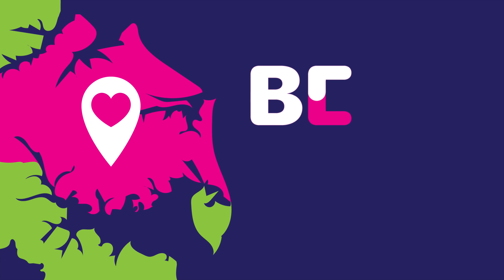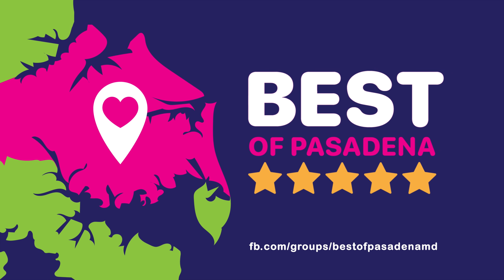There you have it — our 2023 winners for the best auto mechanics in Pasadena, as voted on by local residents in our Best of Pasadena Facebook community. If you're looking for a trustworthy auto repair shop here in Pasadena, be sure to try one of these great establishments. If your favorite didn't make the list, be sure to join our group and check it out — there were a lot of nominees that couldn't make it into this video.